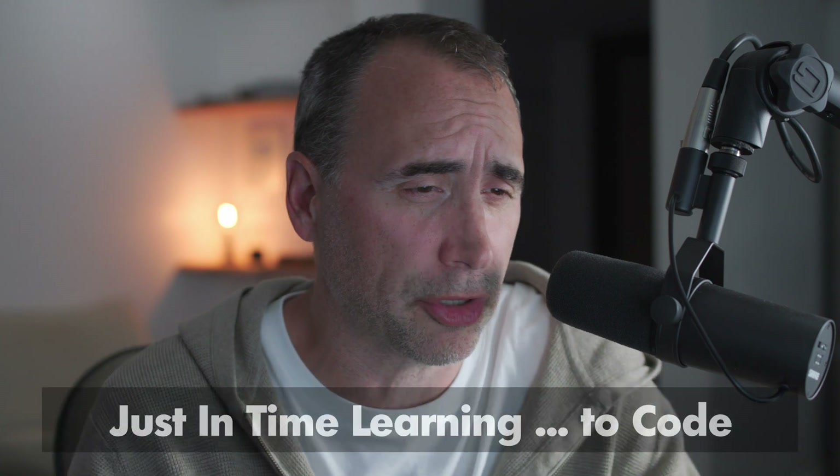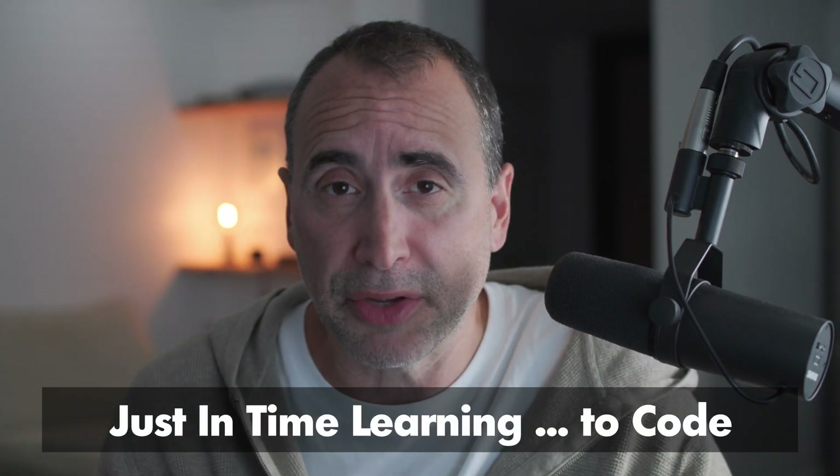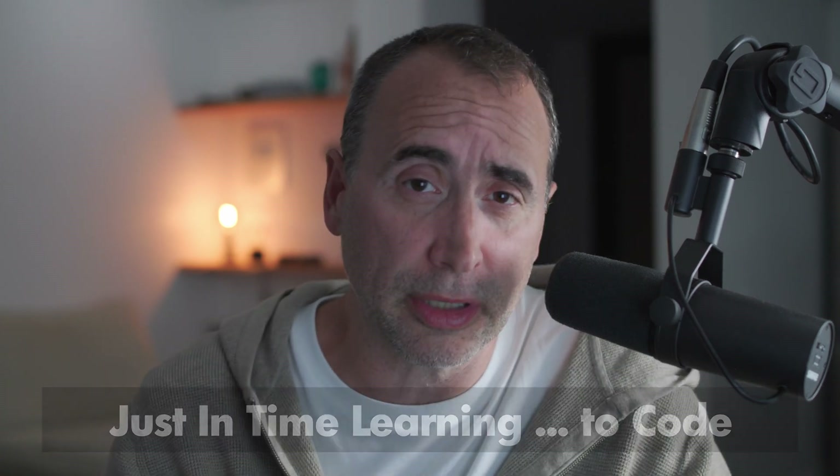I'm reading comments on YouTube trying to answer more, and I like this comment a guy made about just-in-time learning. It's a nice way of expressing my methodology in terms of how to quickly become a professional developer.